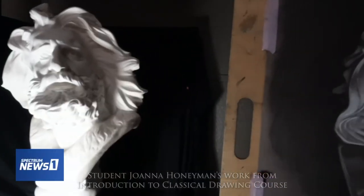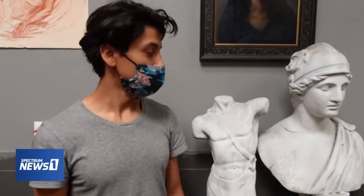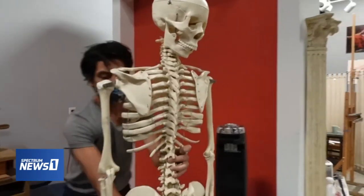But since COVID-19 forced them to shut down all in-person classes, they decided to go back to basics. The next best thing is working from casts and sculptures that emphasize the human form, emphasize someone's portraiture, and basically how light interacts with form.